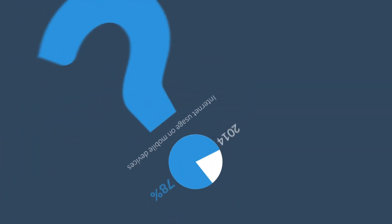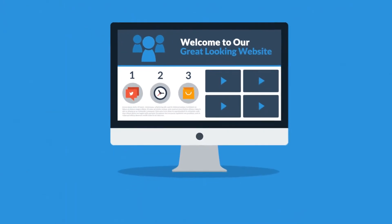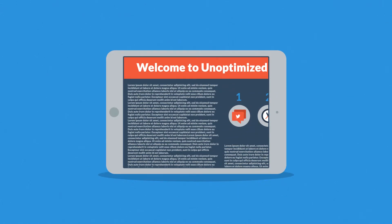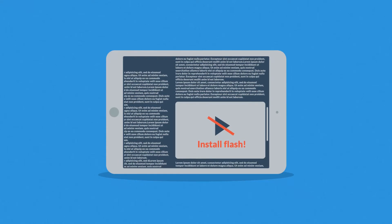So what do all these numbers mean to you? Well, it means that if you don't want to lose any potential visitors, then you need a great looking website which is also optimized for mobile browsing. Because the problem with many current websites is that the user experience on mobile devices is, well, terrible.